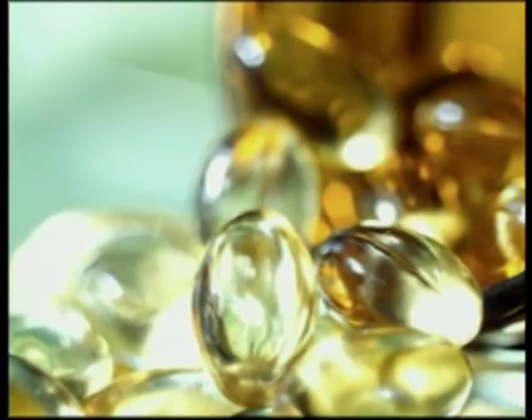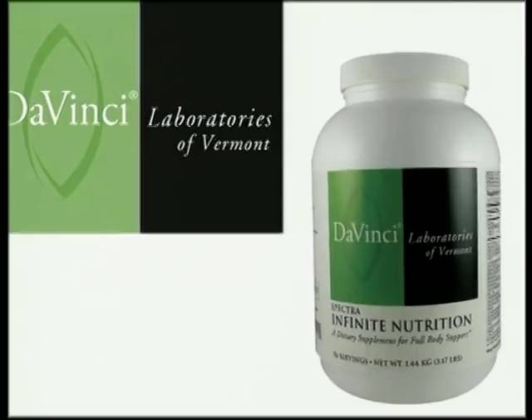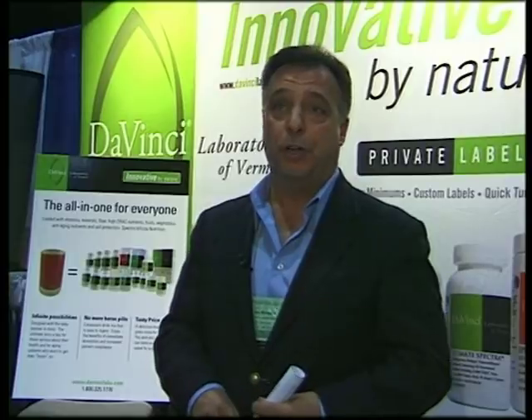Instead, we've got it in one powder, in one jar, in a single scoop that tastes good. There's over 70 nutrients, and all of them are at therapeutic levels — like coenzyme Q10 at 100 milligrams, D-ribose at 5,000 milligrams.